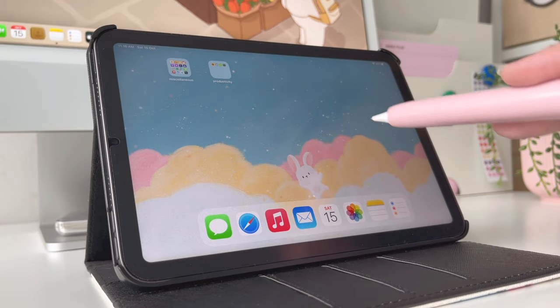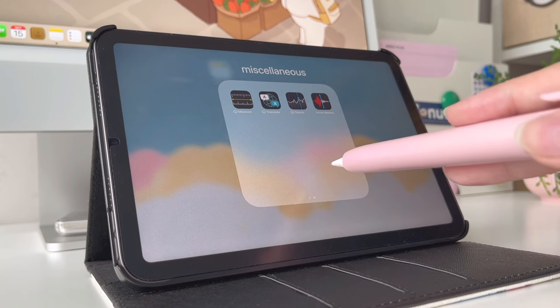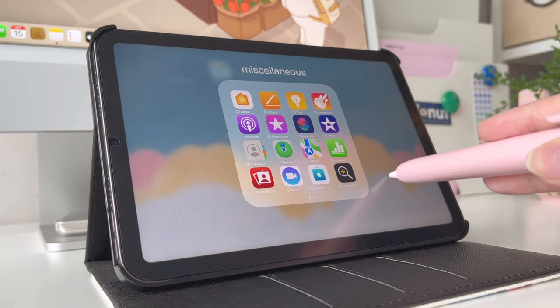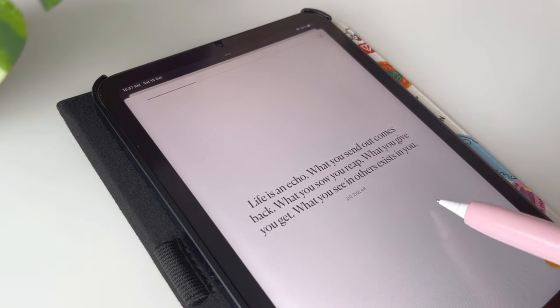On my second page, I only have two folders. One is the miscellaneous folder where I have all the default apps that I don't feel like deleting — I might need those someday, who knows. The second folder is the productivity folder, where I have the 5-Minute Journal.